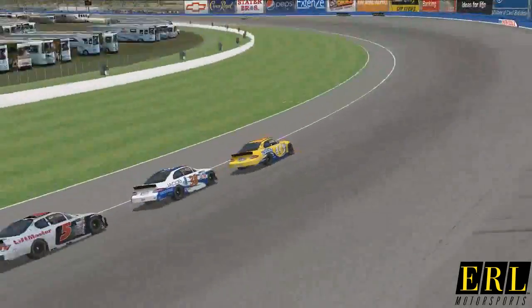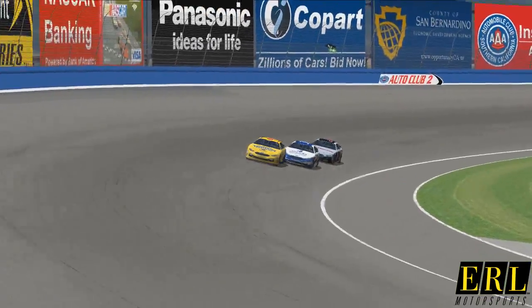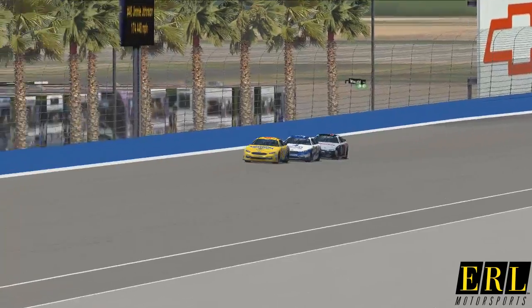Hello ladies and gentlemen, and welcome here to Under Armour Pro Series Tested from Auto Club.